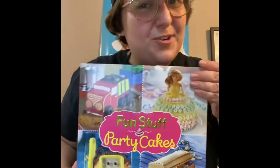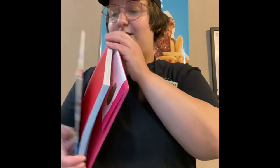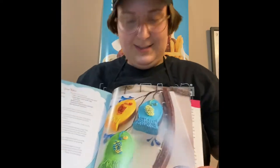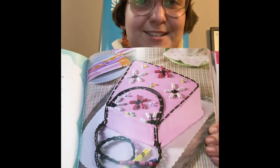We need a cookbook menu — how are we going to know what we want to order? It's got all these super cute fish cakes. What's this? A little purse cake? That's adorable.